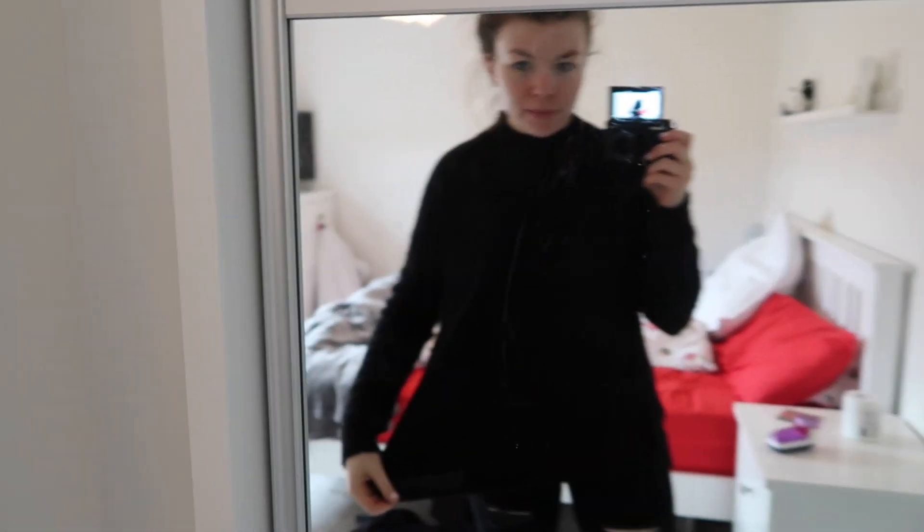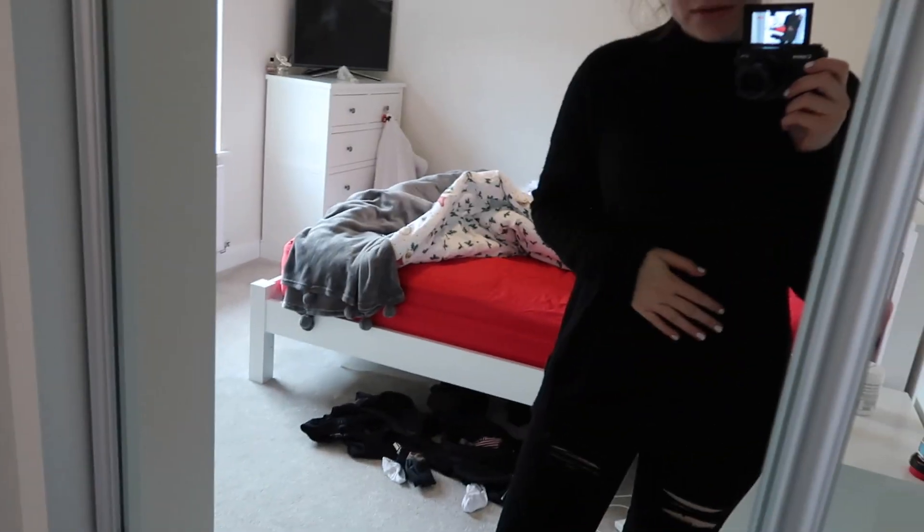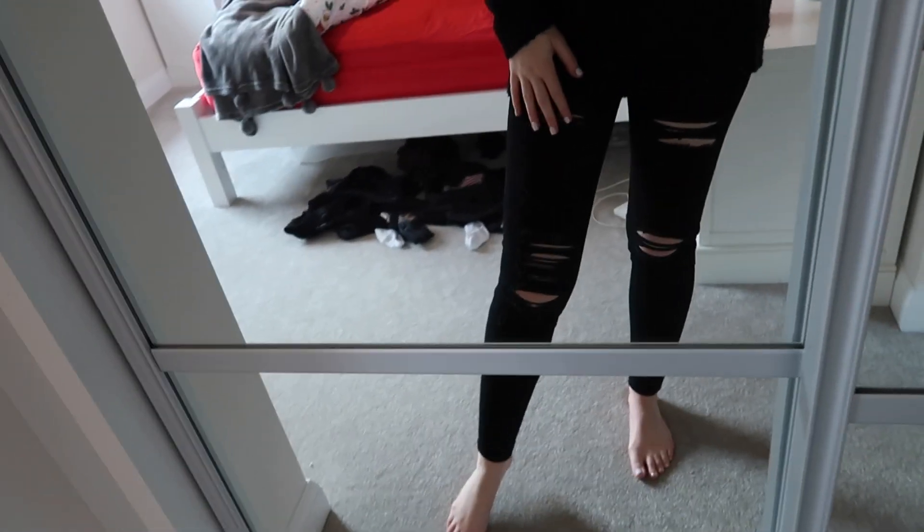Good morning everybody and welcome back to my channel, welcome back to Vlogmas. Please don't forget before we begin to subscribe down below if you want to become part of the family and get notified when I upload every day of Vlogmas. I'm kind of half ready for the day today — I've got just this baggy jumper on, which is from Jack Wills like years ago, and these ripped jeans from Pretty Little Thing. I haven't done my makeup yet as I'm just waiting for my moisturiser to settle in.